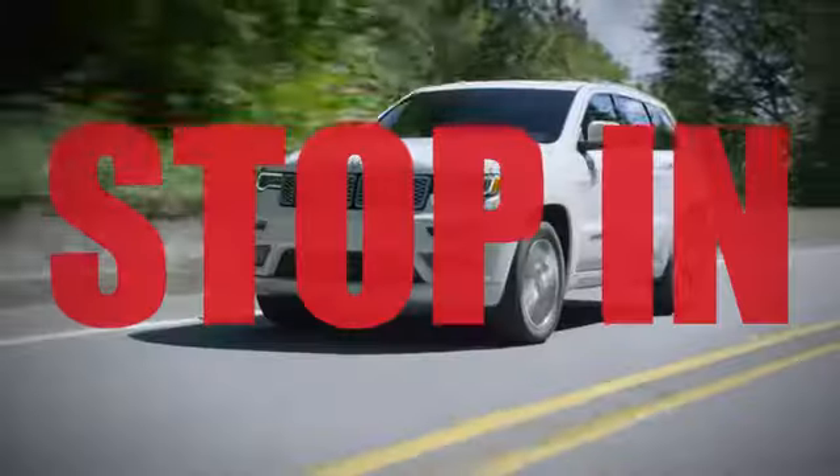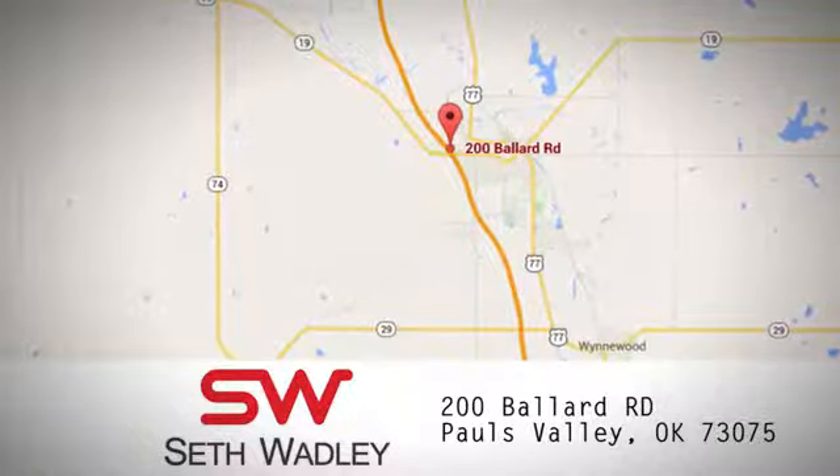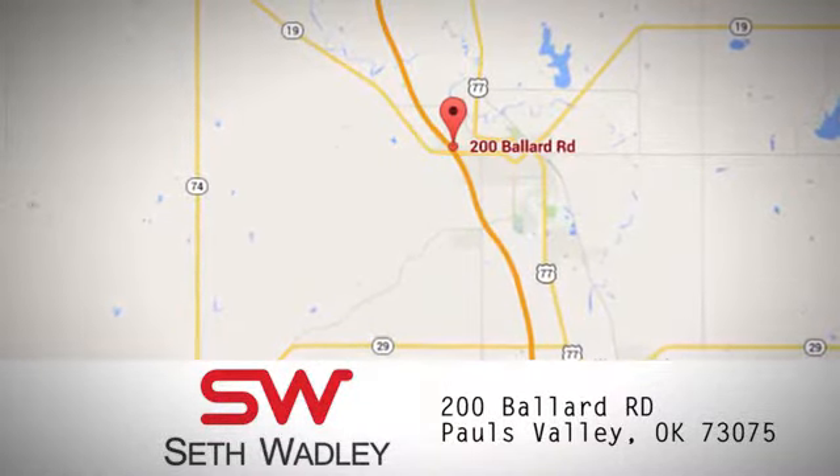Call, click, or stop in to Seth Wadley today. We have an incredible inventory, including many Chevrolet models on the lot. We are conveniently located at 200 Ballard Road in Pauls Valley, Oklahoma.